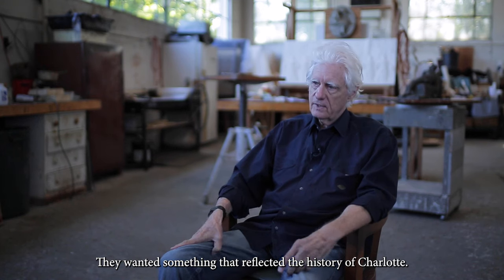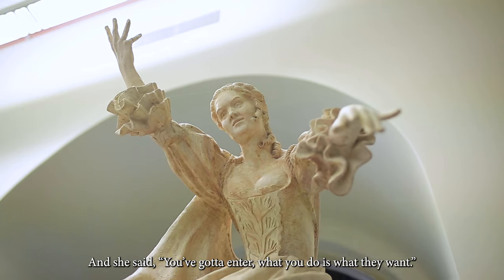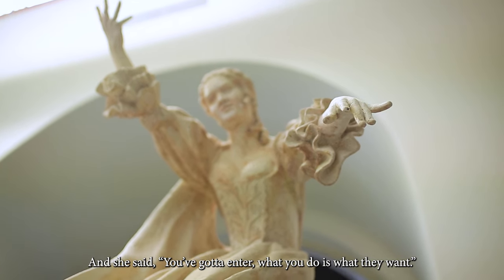They wanted something that reflected the history of Charlotte. And she said, you've got to enter. What you do is what they want.